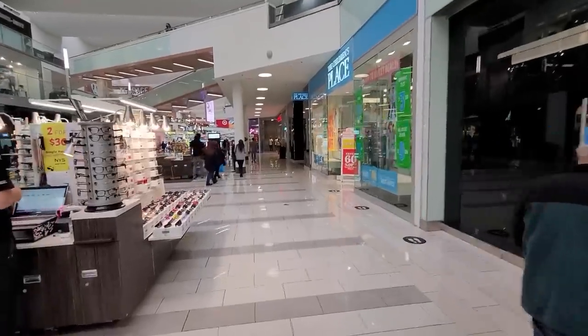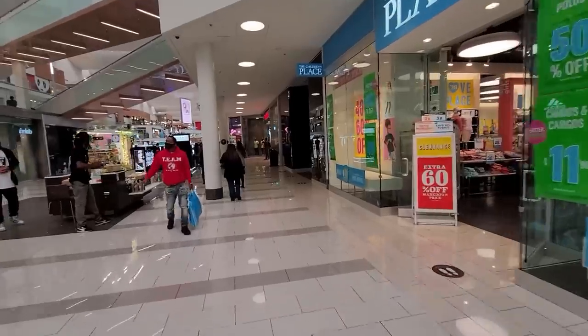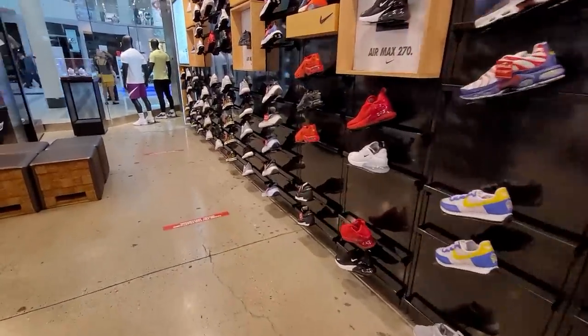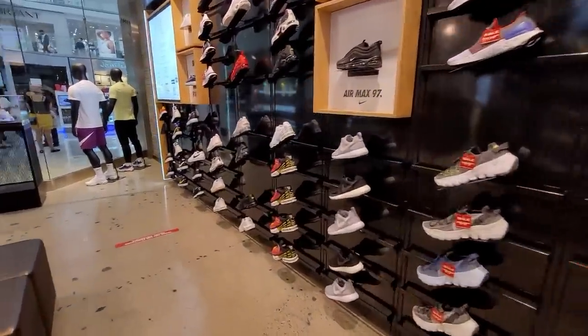We are checking out this Foot Locker real quick — it's the one where they told me I can't film, so we'll make it extra brief. They did say they didn't get any restock of the Carmines, and not really seeing any sales either. All right, let's move on to the next one.